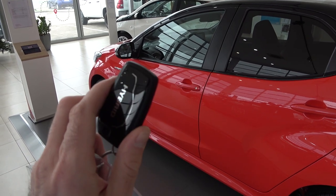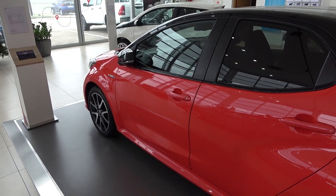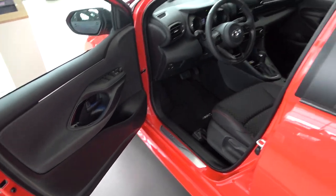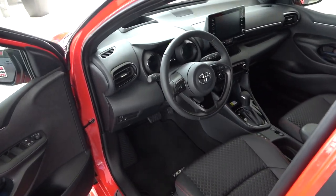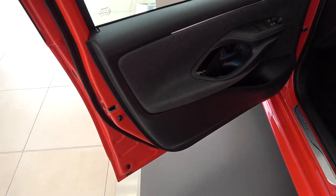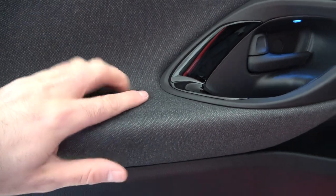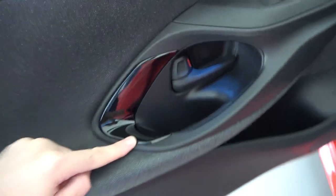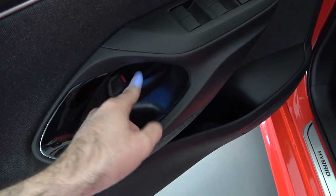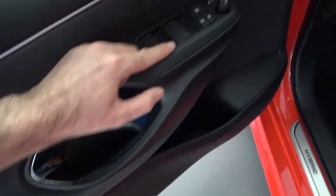Now let's check out the interior. This is the new key — I'll lock the car, see the mirrors fold, and with the key in my pocket the car opens. You're greeted with a whole new interior, completely changed from the previous one. Starting with the door panels: I really love this cloth material, it's very good. There are some gloss black elements, and then the door handle has a funky design with ambient lights — that's new on this Premier Edition.